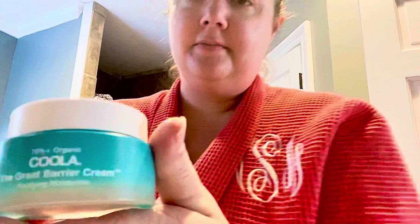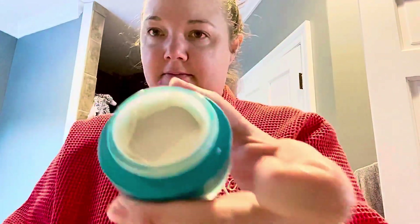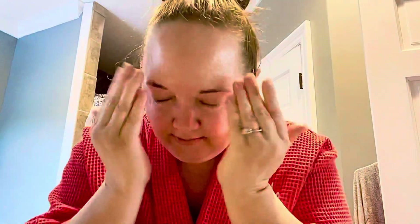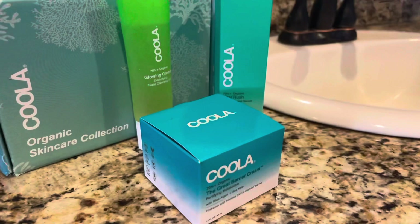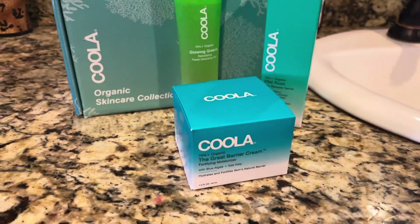The instructions call to put the serum on first, so that's what I did. I felt like I could have stopped right after the serum, but to get the full benefits of these products I went ahead and put the moisturizer on too. And this seals in the moisture in your face. It was not greasy at all — it was very light and had great coverage. All in all, these products will be added to my morning routine and I cannot give them enough praise.